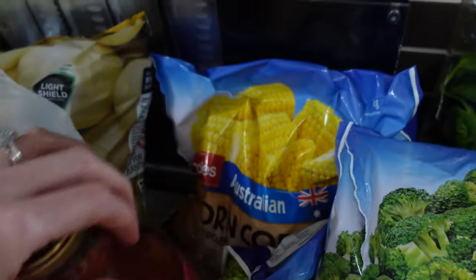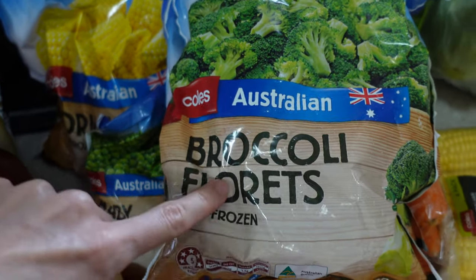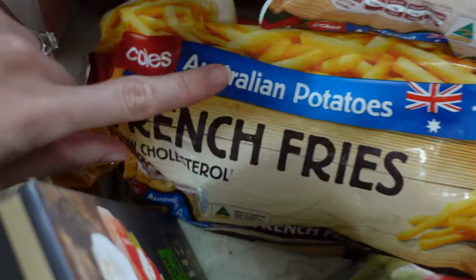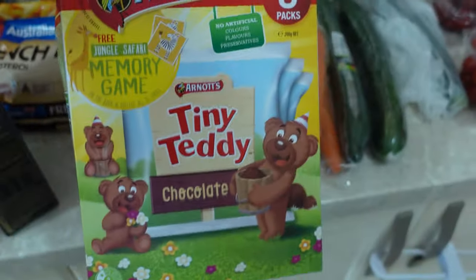I got two packets of carrots because Talia is obsessed with snacking on them, a frozen bag of corn cobs — this is one of Evie's veggies with her dinners — and two bags of frozen broccoli florets. I go through these like crazy; Evie loves broccoli. I also got some baby peas for cottage pie I'm making, and some french fries to put as a side for one of the dishes.